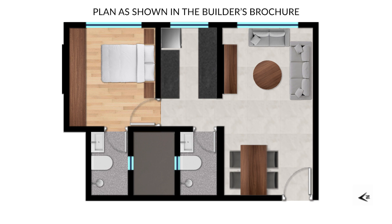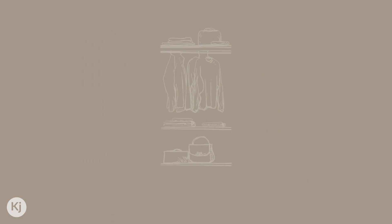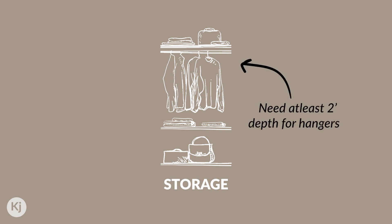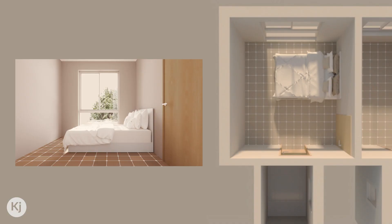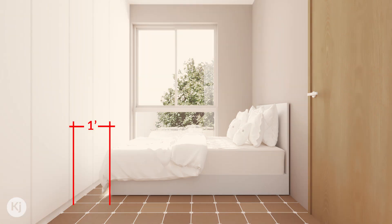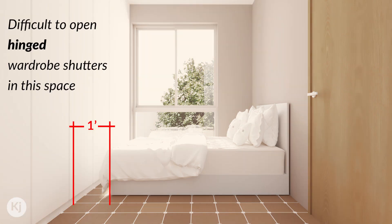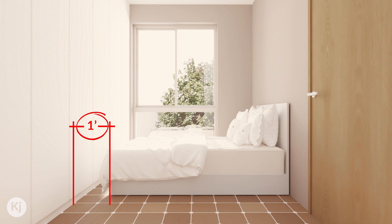If you go by the plan that was sold to you, it's going to be very tight. Now let's talk about storage. Wardrobes that house hangers are typically two feet deep. The brochure plan shows a two-feet wardrobe right in front of the bed. Replicating it leaves us with an unbelievable one-foot-wide passage. Can someone really walk through this passage and access the wardrobe comfortably on a day-to-day basis? No way — you can check this for yourself at home to be sure.